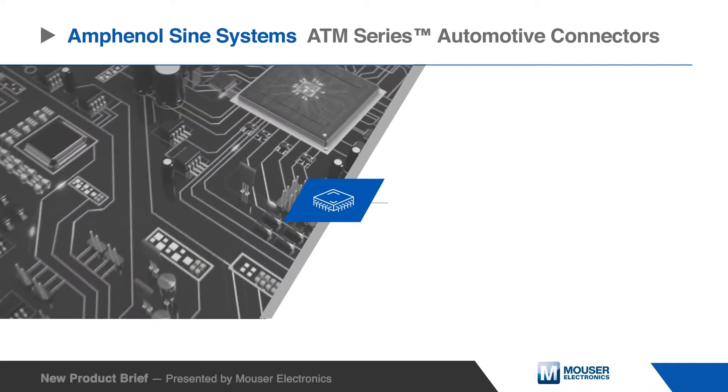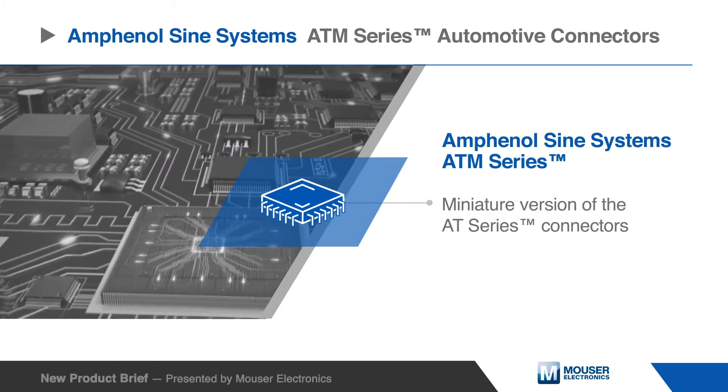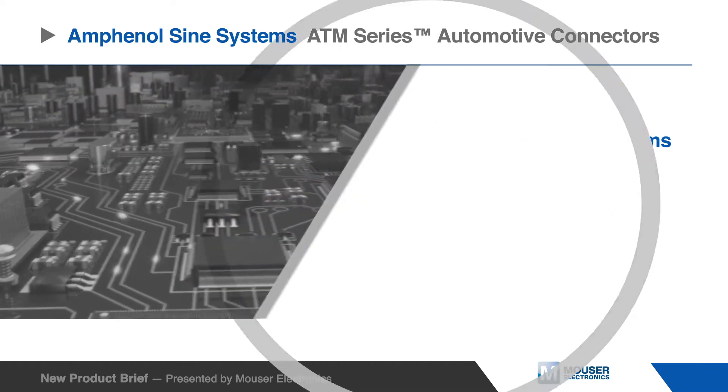The Amphenol Sign Systems ATM series automotive connectors are a miniature version of the AT series and are ideal for smaller wire gauge applications.